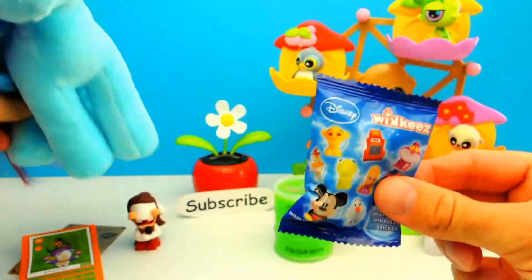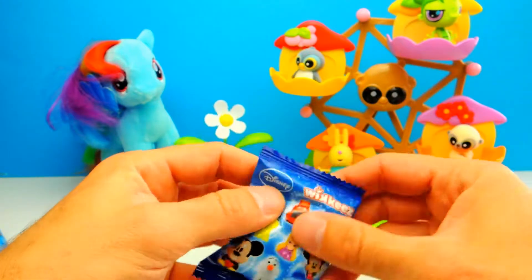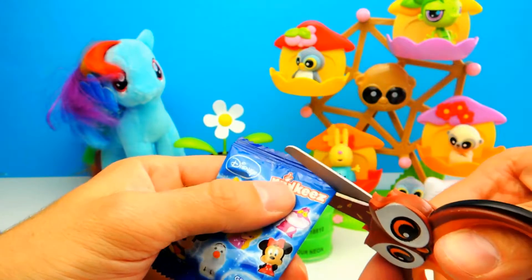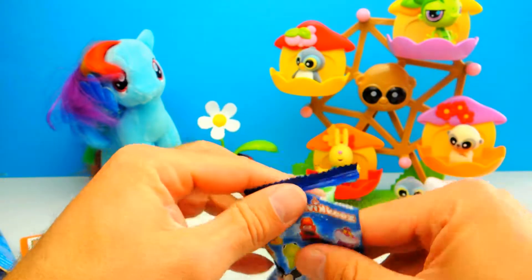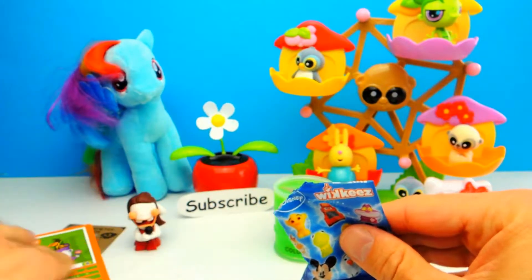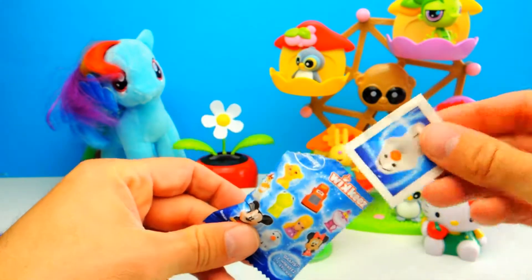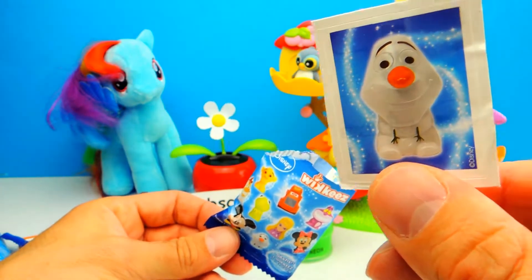I think the next one is the Disney Wikis blind bag. Yeah, this is a Disney Wikis blind bag. We already opened one of these this week — actually a few. And there is always a really cute Disney toy inside, and usually there is a sticker too. So let's have a look.